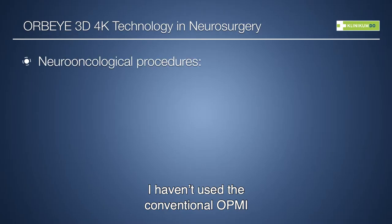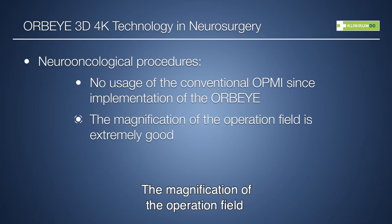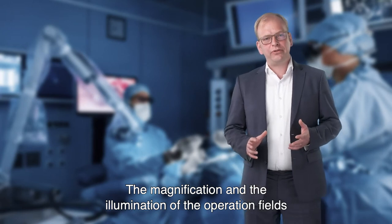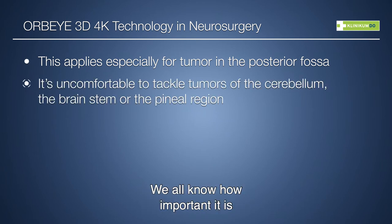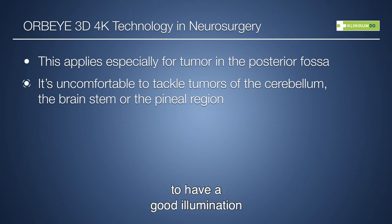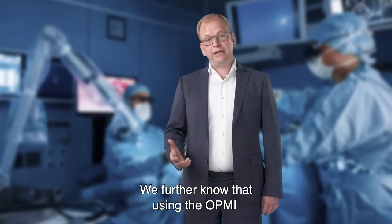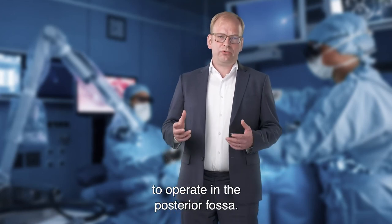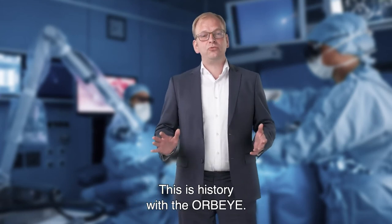Talking about neuro-oncological procedures, I haven't used the conventional OPMI since I've had the opportunity to use the AWP-Eye. The magnification of the operation field is superior to any conventional microscope. This especially applies for tumors in the posterior fossa. We all know how important it is to have good illumination of the very small corridor we use to tackle tumors in the cerebellum, brainstem, or pineal region. Using the conventional microscope, it is mostly uncomfortable to operate in the posterior fossa, especially in the semi-sitting position. This is history with the AWP-Eye.